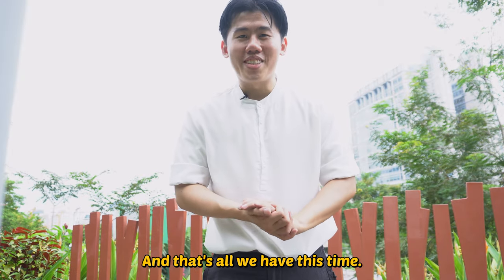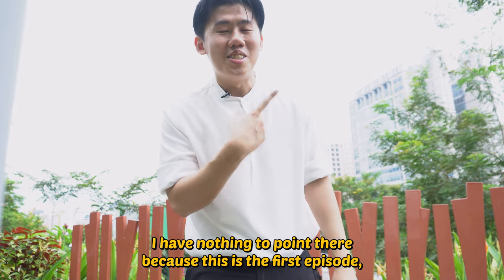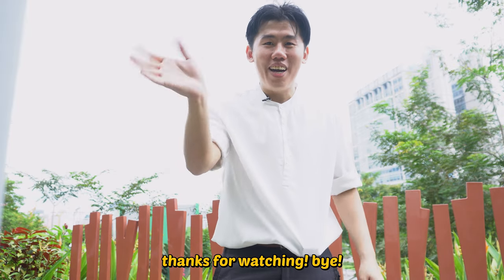And that's all we have this time. New series — very, very excited. I have nothing to point to there because this is the first episode. But if there are more episodes, you can catch the other Best Thing in Singapore series there. Thanks for watching. Bye!